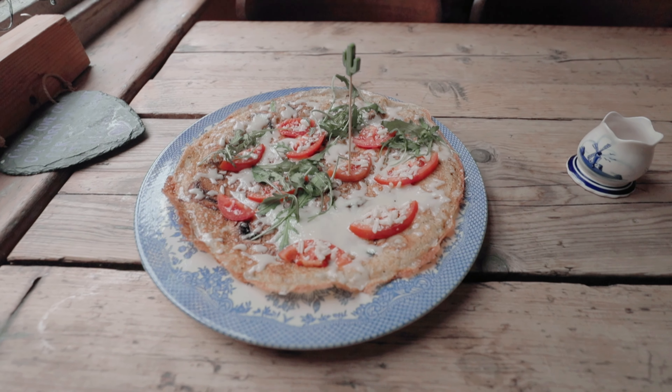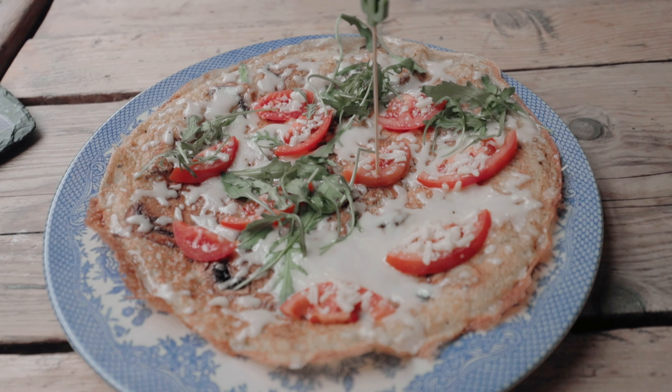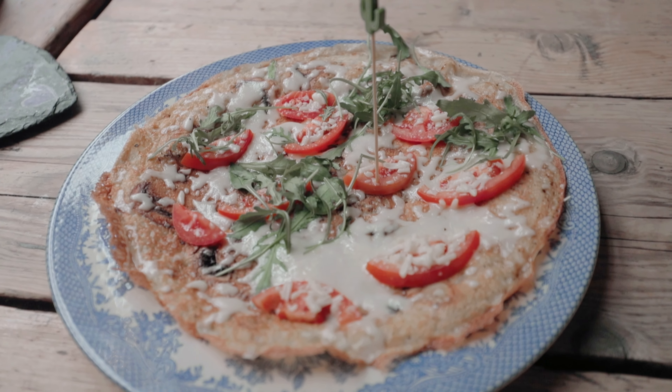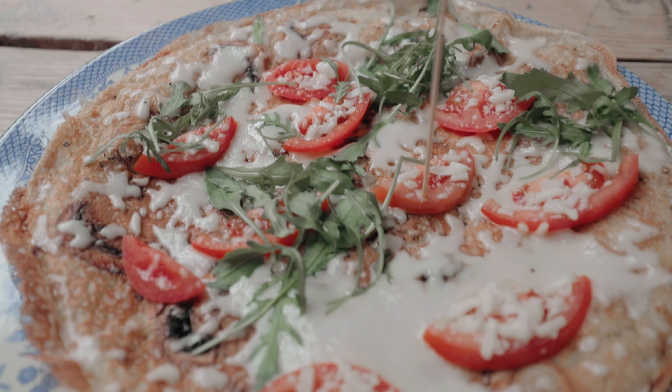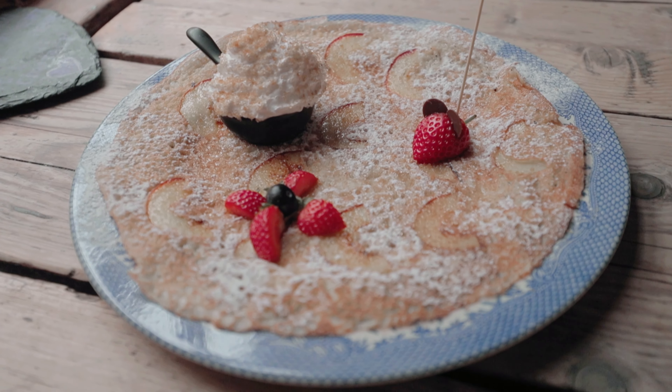We decided to order both savory and sweet options. My wife ordered the Italian, which as you can see fits all the descriptors of an Italian style pizza. And I ordered the Apple Cinnamon Crunch, both of which were unreal and amazing.